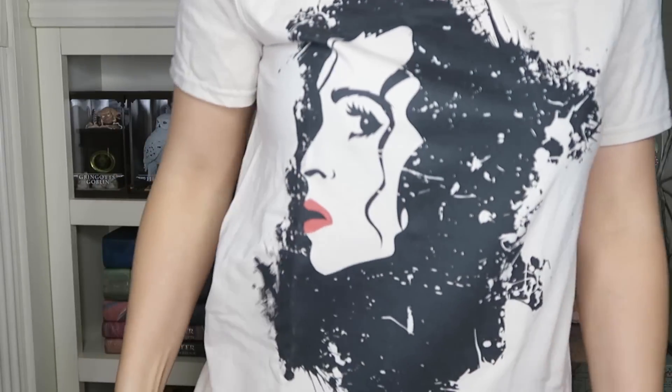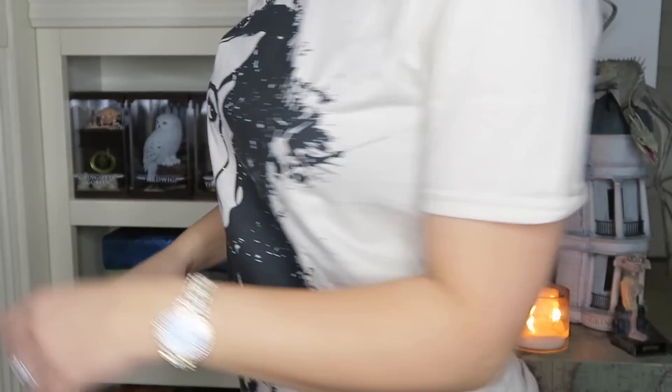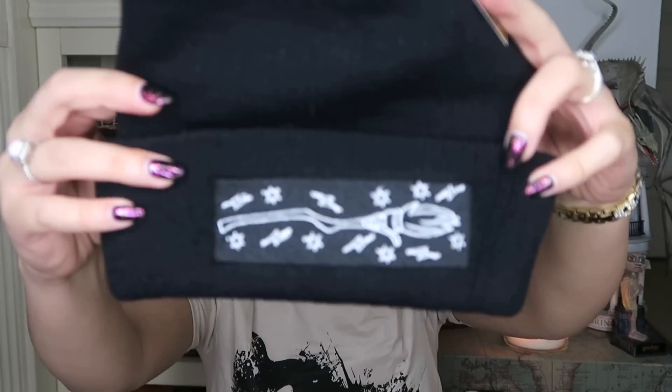Oh, I've got to try on my beanie — I just remembered that from last month's box. I have to do that because my hair was up and you guys couldn't see it. Shirt number three looks like this — one of my faves, I think this one is my favorite in the box. Okay so here is the beanie. You can wear it a little loose or fitted. It just has the Nimbus 2000 on it.